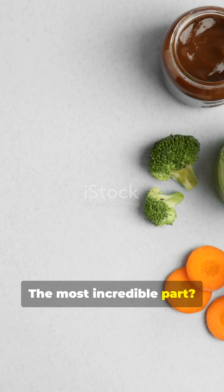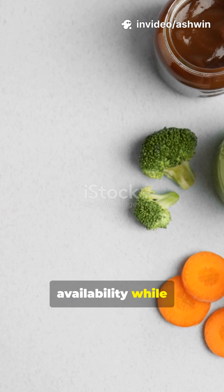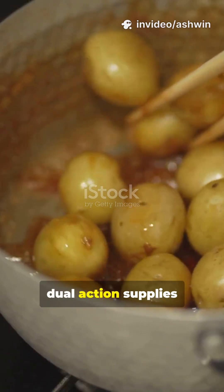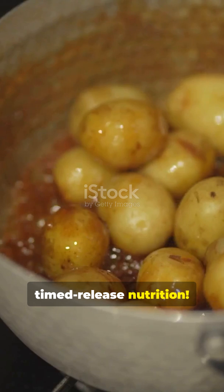The most incredible part? Starch in cereals and tubers becomes fully gelatinized with cooking, raising glycemic availability, while also forming resistant starch upon cooling. This dual action supplies immediate glucose for energy and later butyrate for gut health — talk about timed-release nutrition.